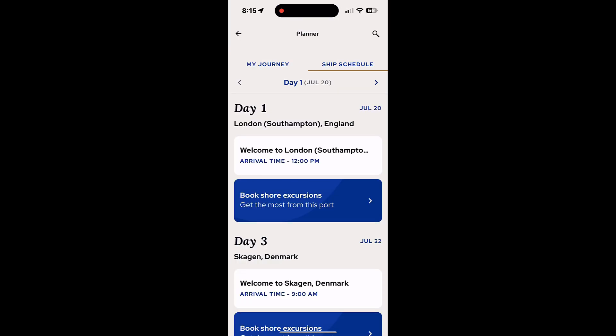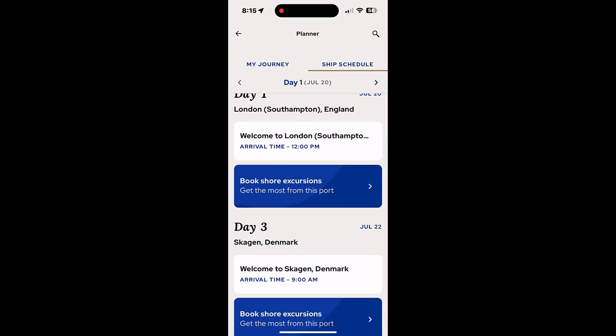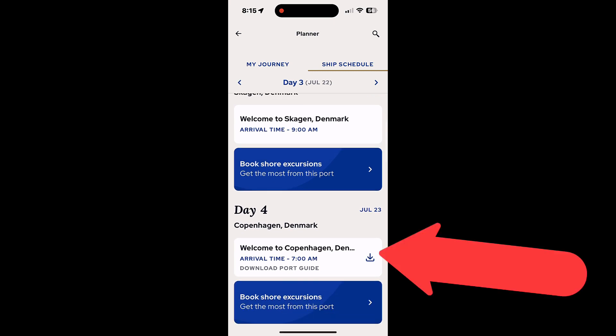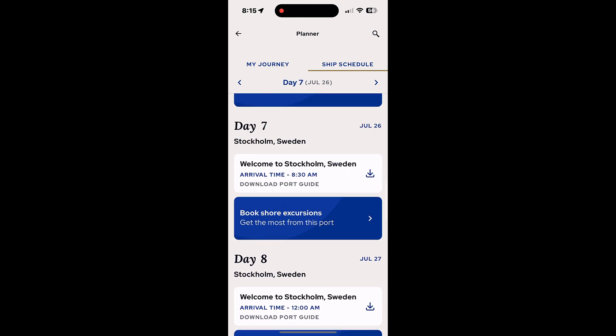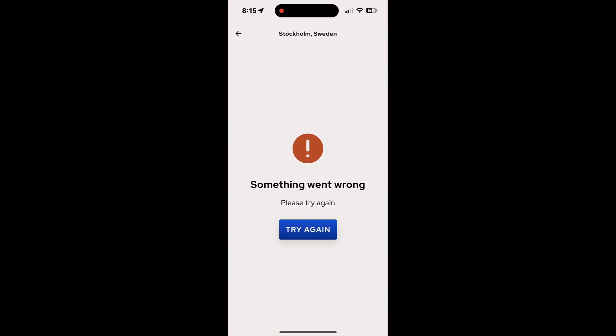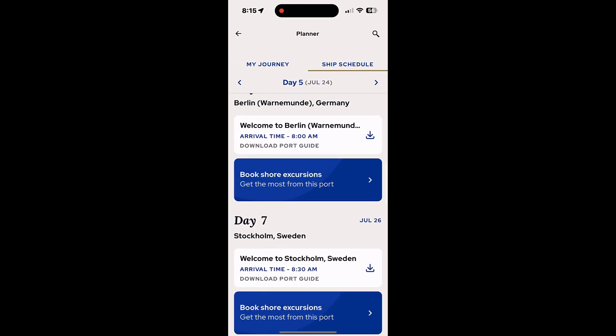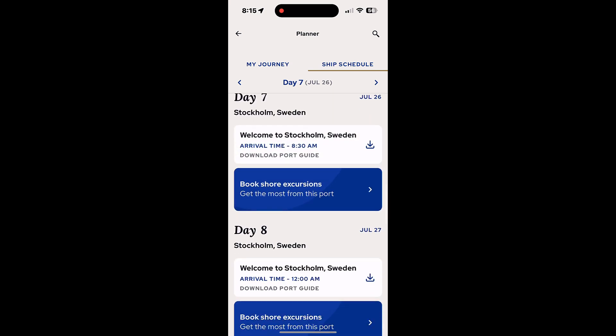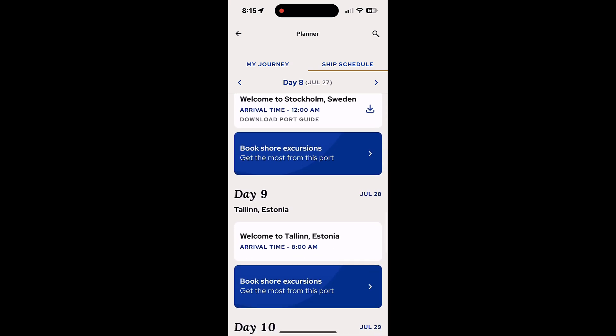Going back to the ship's schedule, I noticed some entries have a download symbol next to them, like next to 'Welcome to Copenhagen, Denmark.' I was curious what it would download, but tapping on it, it doesn't actually download anything right now. It may be something coming in the future — maybe port guides — but we'll have to wait and see.